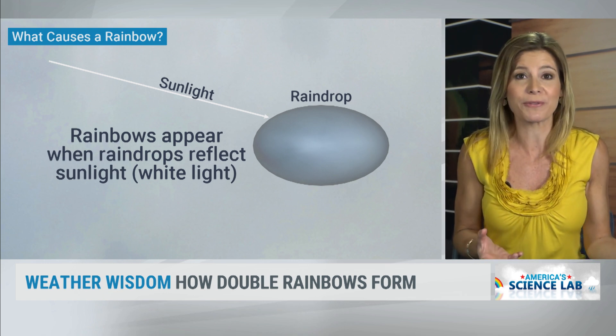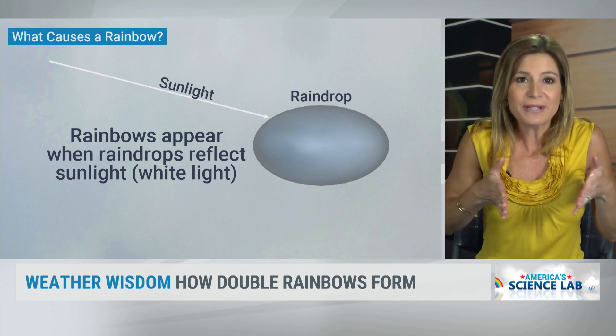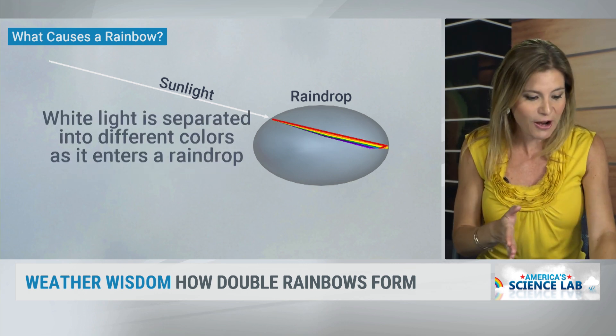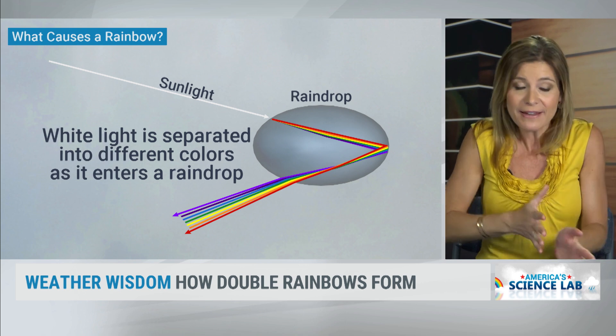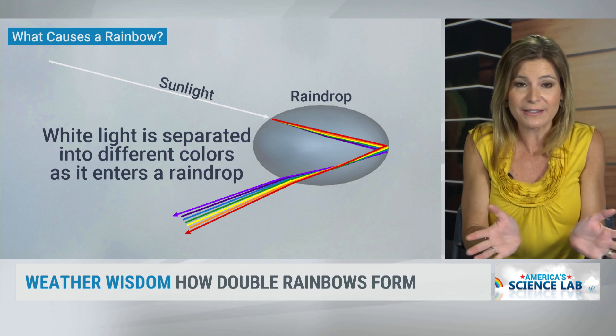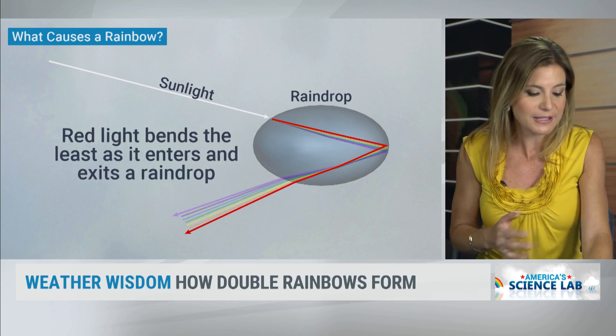Let's talk about why rainbows form in the first place, to understand that. The sunlight comes in to the raindrop, and when it comes in, it's reflected off the back of it and then comes back out. Those colors are refracted — the white light is refracted, so you can see the full spectrum.